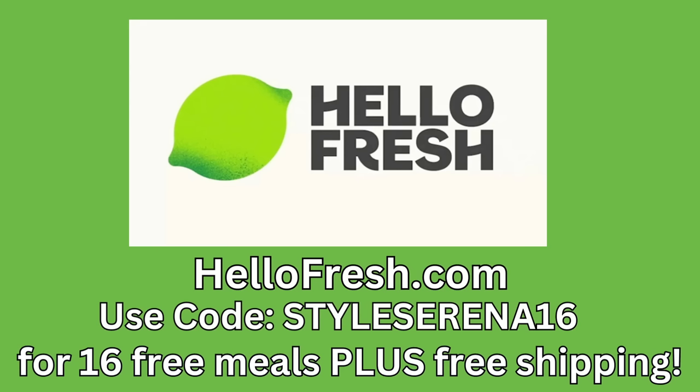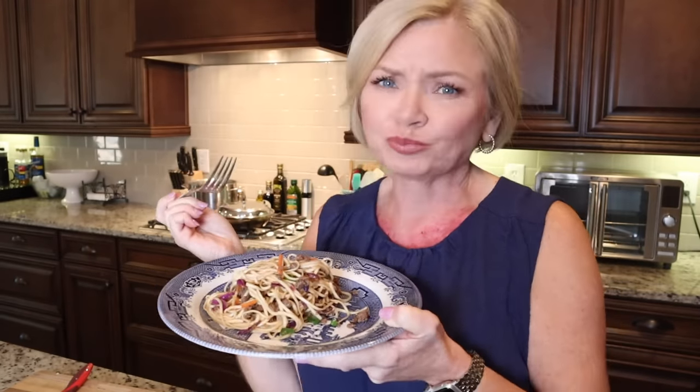I love HelloFresh, and if you want to try it for yourself go to hellofresh.com and use code STYLESERENA16 for 16 free meals plus free shipping. This is something I never would have tried before on my own, so give HelloFresh a try. Now back to the try-on.